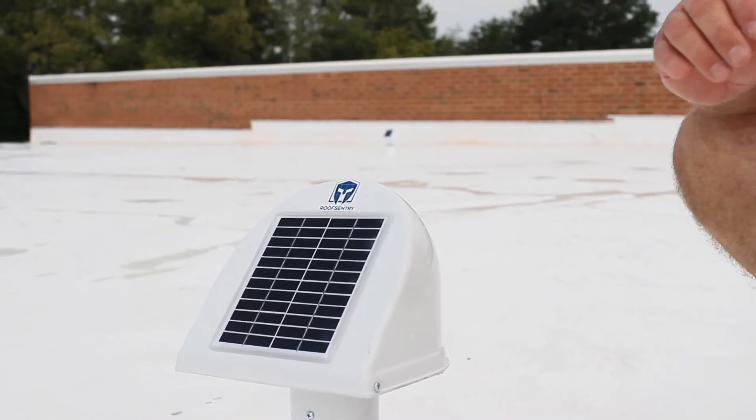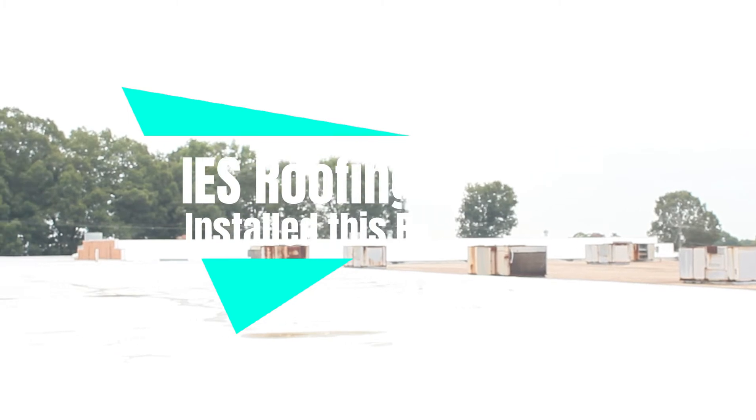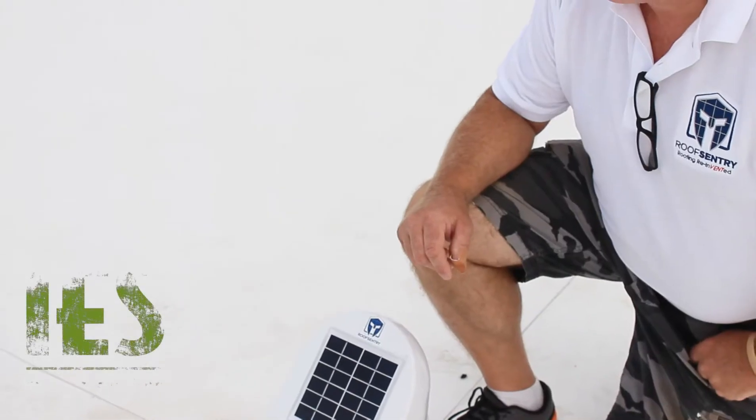This is one of our generation one Roof Sentry units. It's actually the basic model to remove moisture from flat roofs. We also have a model that includes radio telemetry that we can broadcast the condition of the roof and moisture content to anywhere in the world.